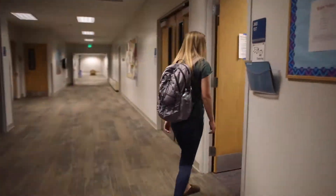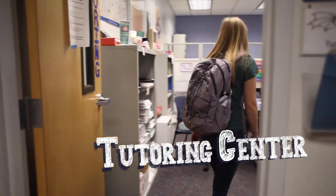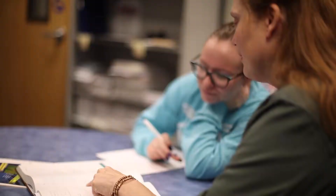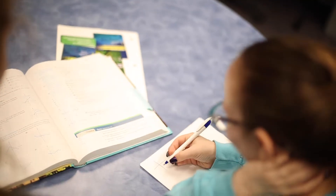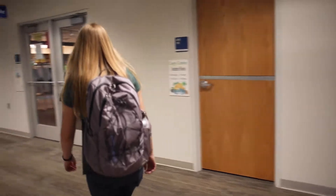The Tutoring Center has face-to-face and online sessions available to help you prepare for a test or better understand your homework. Although the Tutoring Center has posted hours, it is a good idea to call ahead to schedule a session.